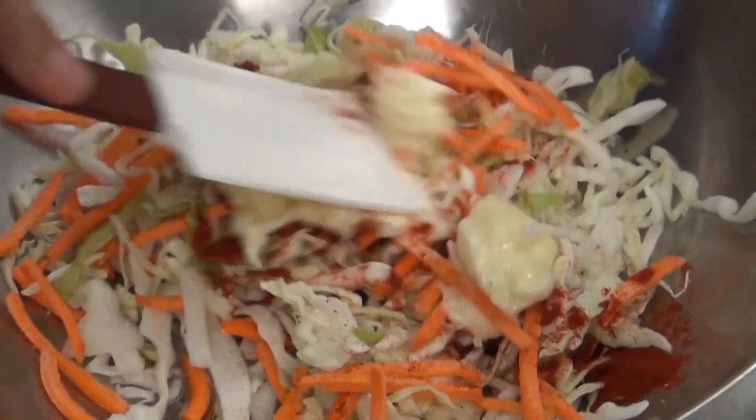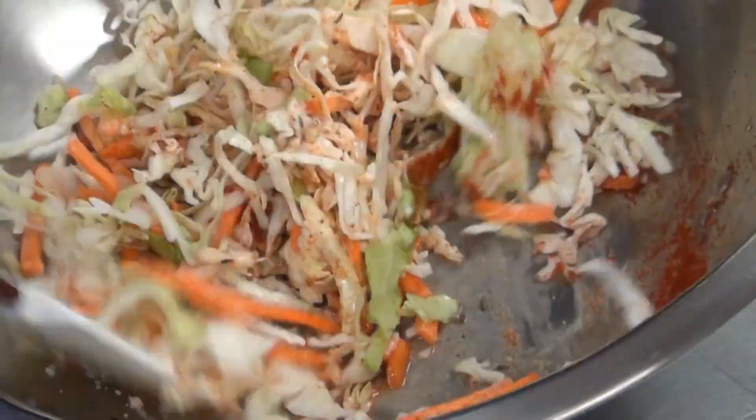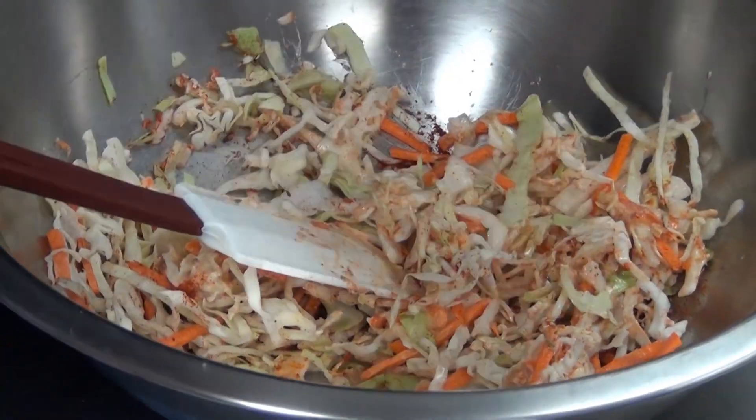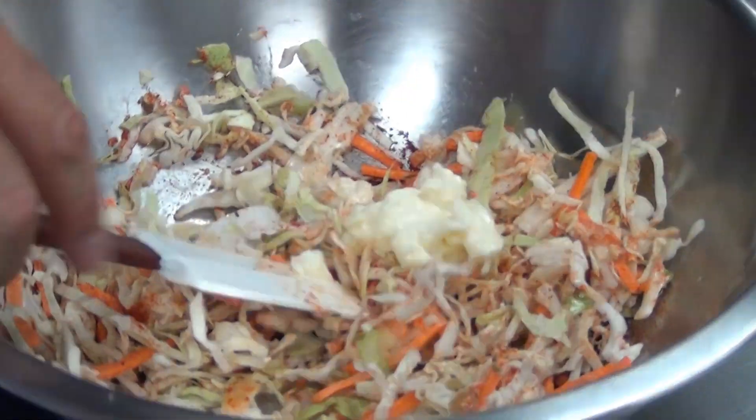We mix that around. Check the consistency. Add a little more mayonnaise. That paprika really comes through — just gives it a slight smokiness. Works great with the haddock sandwich.